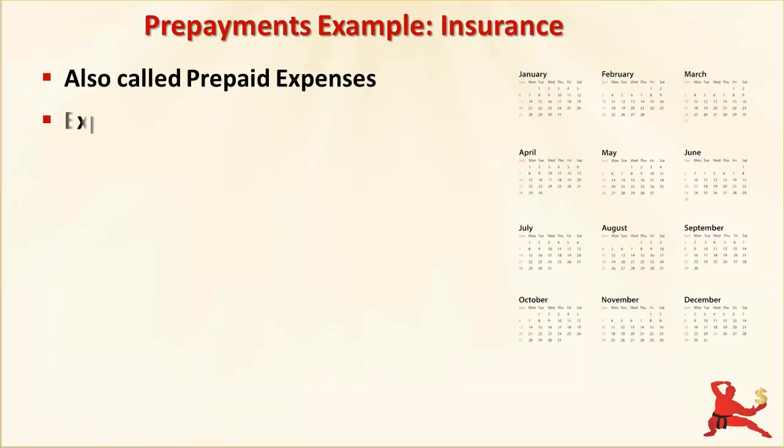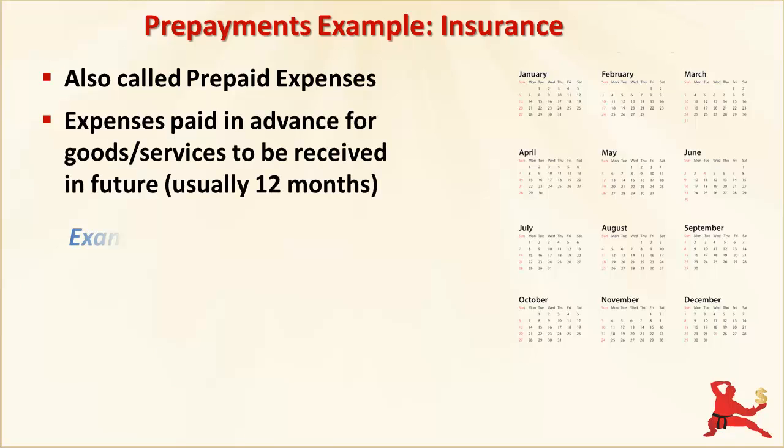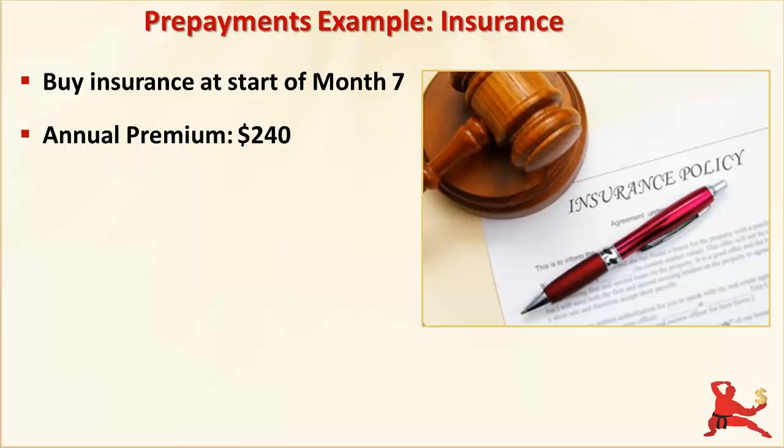Prepaid expenses or prepayments are expenses where you pay in advance for goods or services which you will receive in the future. Insurance is a common example. You pay the premium in one lump sum at the start of the insured period so that you are covered for the next 12 months. Let's say in month 7, you decide to take out insurance for the business. The annual premium is $240. Let's ignore any goods and services tax or value added tax on this. What's the effect on your financials?